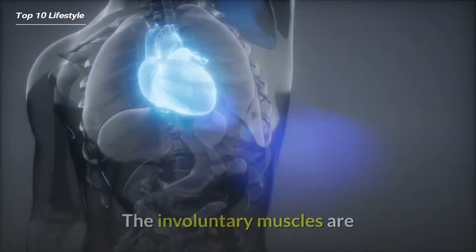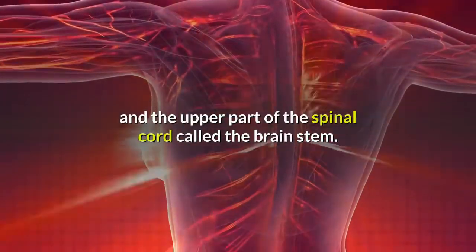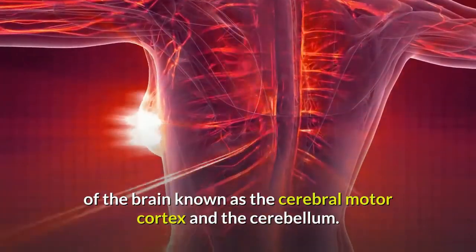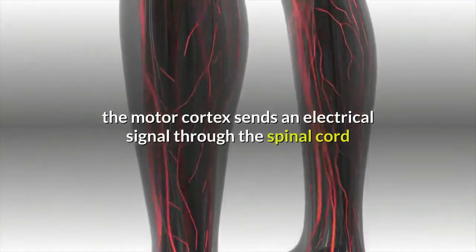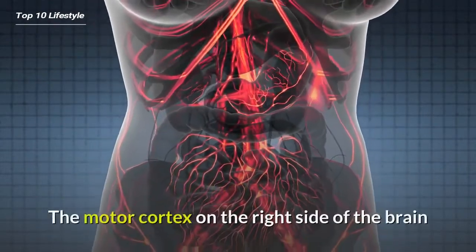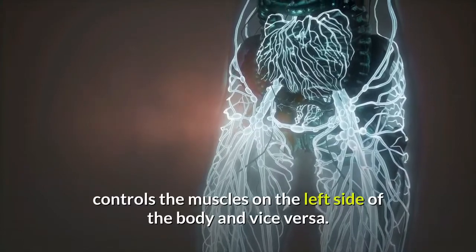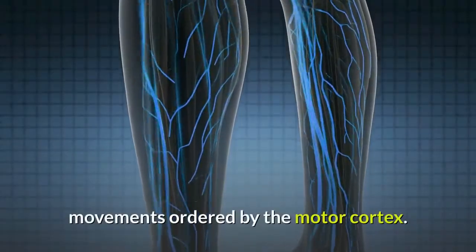How do muscles work? The movements that muscles make are coordinated and controlled by the brain and nervous system. The involuntary muscles are controlled by structures deep within the brain and the upper part of the spinal cord called the brain stem. The voluntary muscles are regulated by the parts of the brain known as the cerebral motor cortex and the cerebellum. When you decide to move, the motor cortex sends an electrical signal through the spinal cord and peripheral nerves to the muscles, making them contract. The motor cortex on the right side of the brain controls the muscles on the left side of the body, and vice versa. The cerebellum coordinates the muscle movements ordered by the motor cortex.